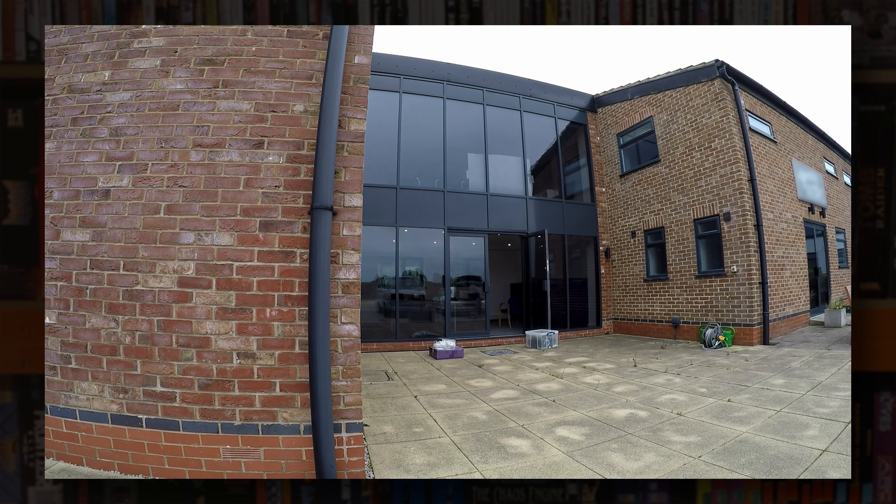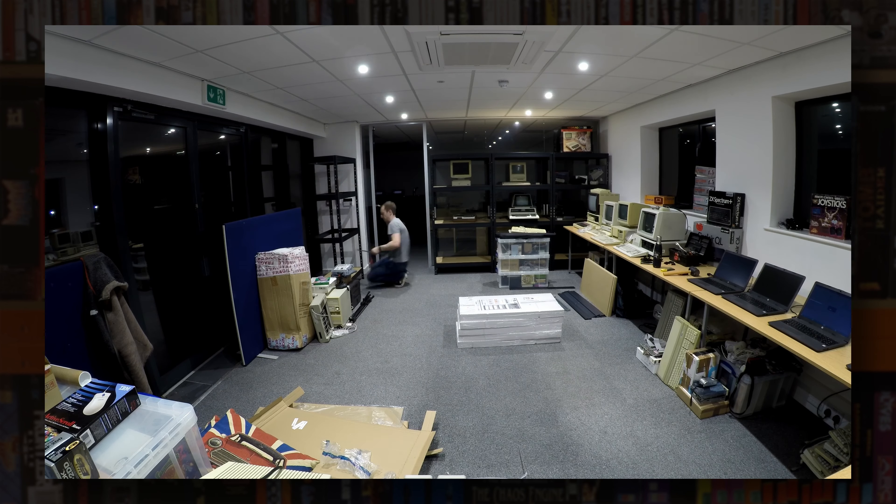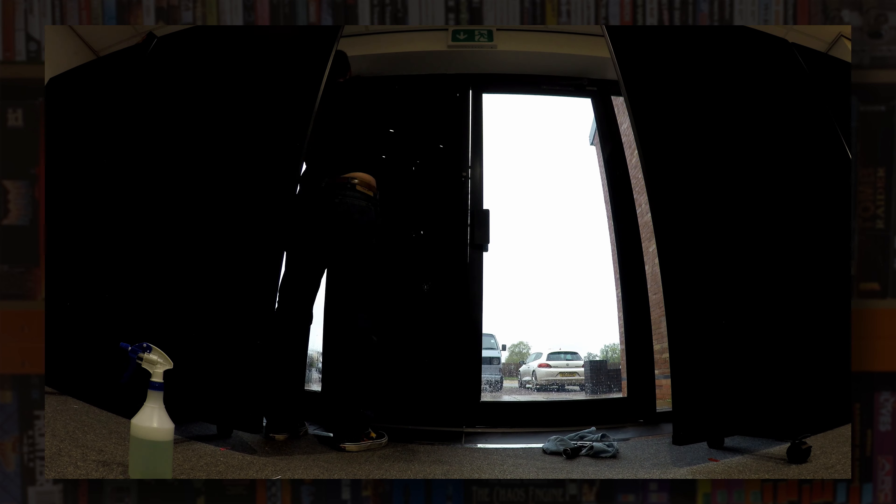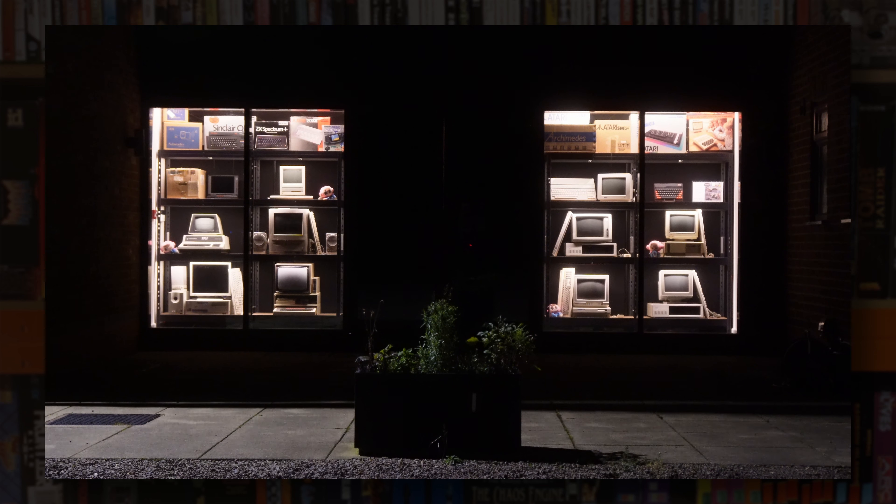In my previous two updates I moved all of my junk into my new studio space here, built a lot of racking, put some LEDs on it, installed some dividers, put up some blinds and blacked out the door. I also put together a bit of a window display so my new neighbours would know what I'm all about.